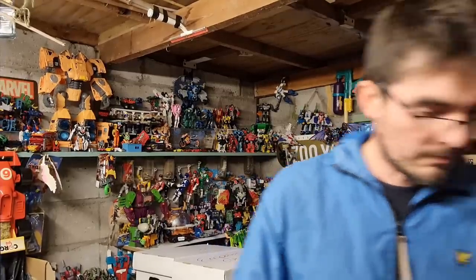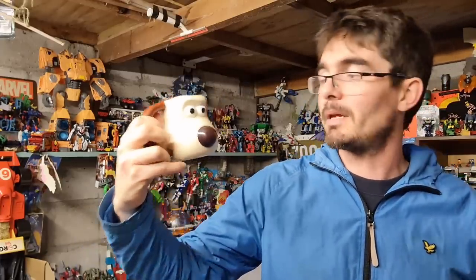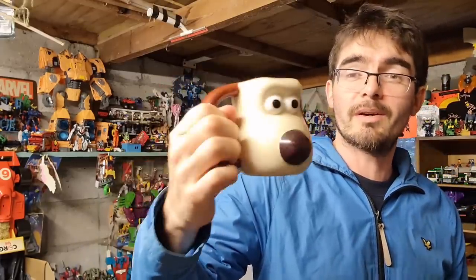Final sale to show you — a Wallace and Gromit heat-changing mug. Put hot water in and his nose changes red. The type of thing you'd see in the charity shop for 50p, and that one's gone for £9 all in.